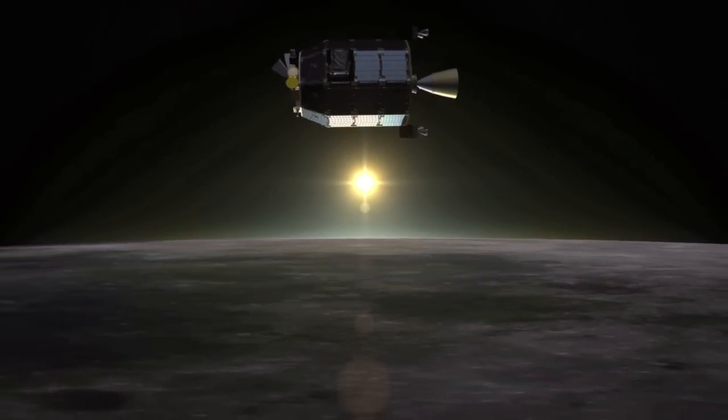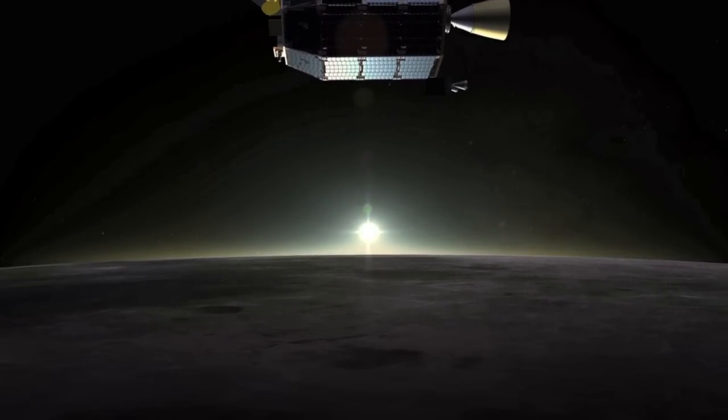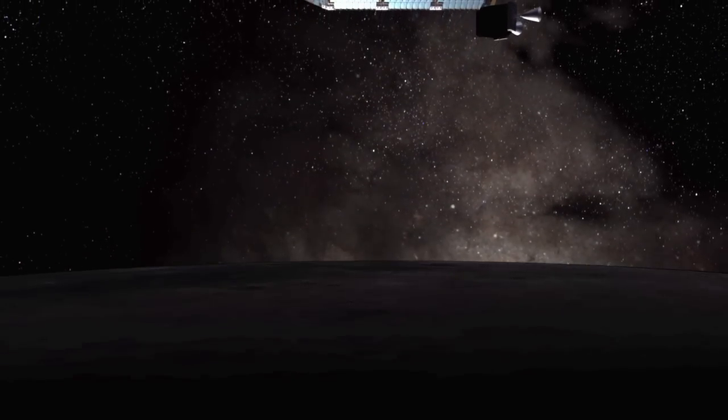NASA's Lunar Atmosphere and Dust Environment Explorer, or LADEE, spacecraft is in orbit around the Moon and is ready to start collecting data for science operations.